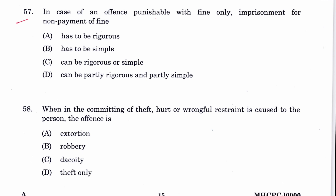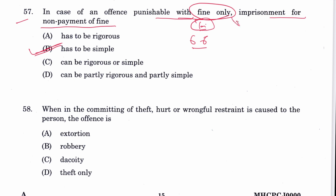Question 57: In case of an offense punishable with fine only, imprisonment for non-payment of fine has to be simple. B is the answer. This is a trick question — Section 66 describes imprisonment for non-payment of fine. Since the offense carries only a fine, no harsh punishment is involved, so imprisonment must be simple.